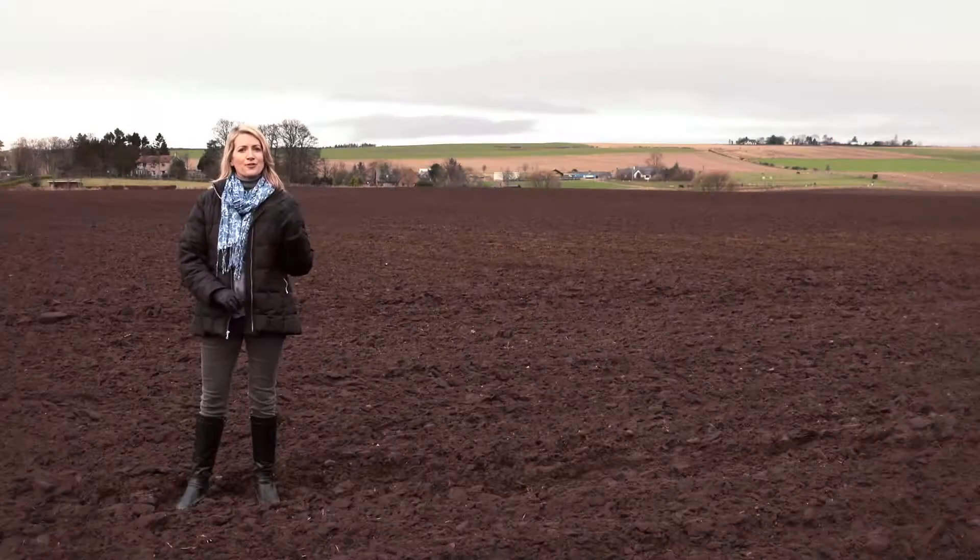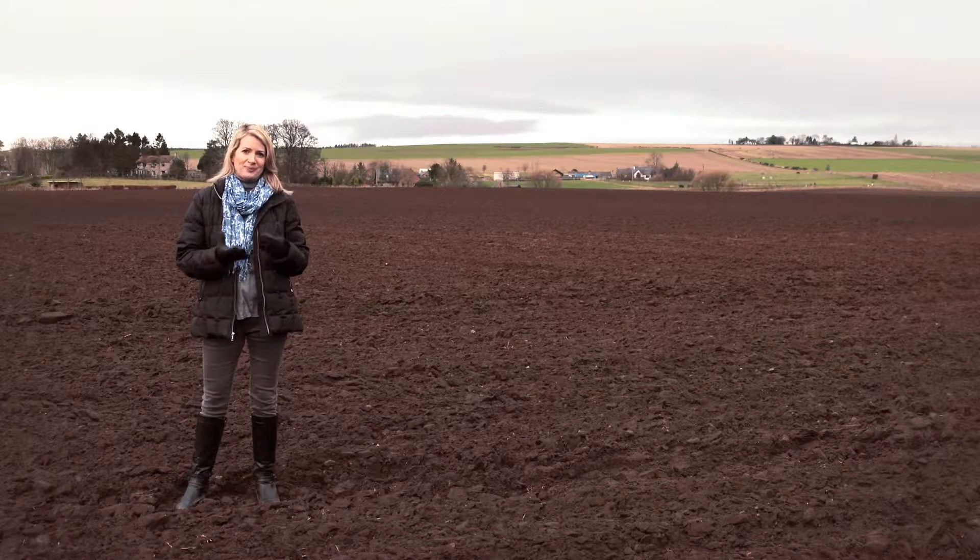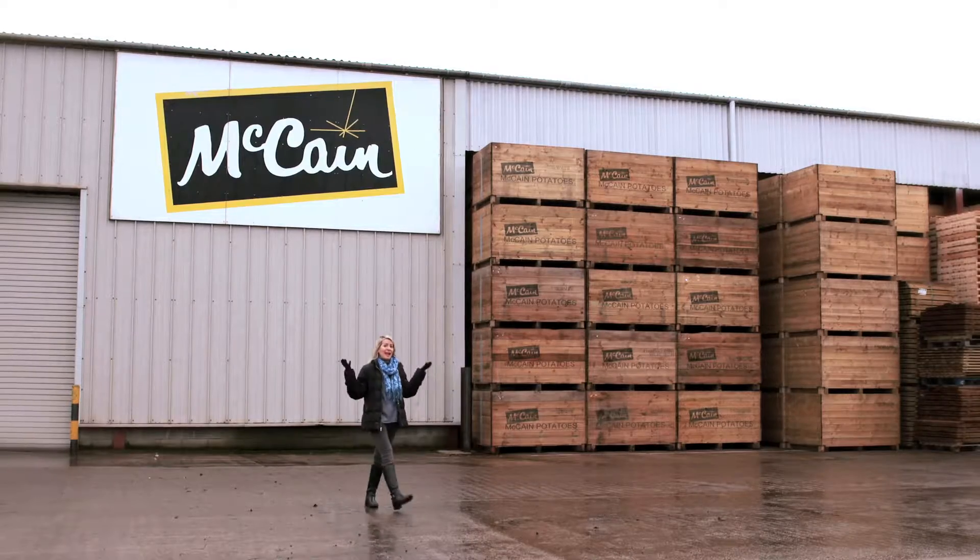The journey of a McCain potato from field to fork is very simple. It all starts here at McCain's globally renowned potato seed business in Montrose, Scotland.